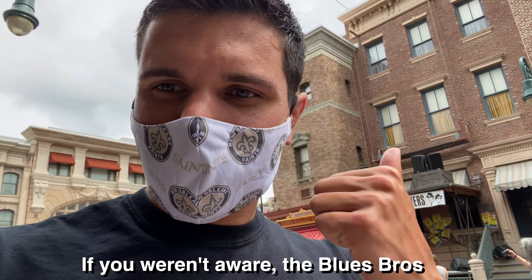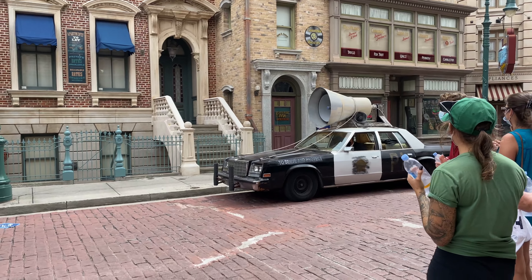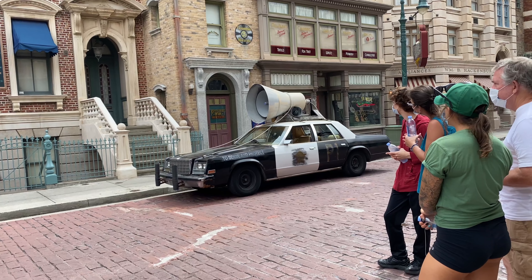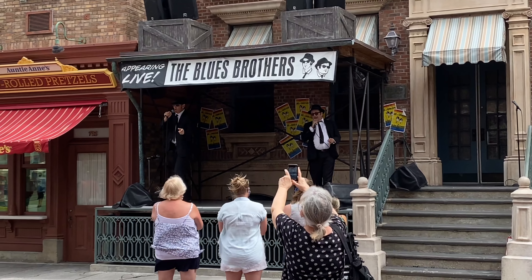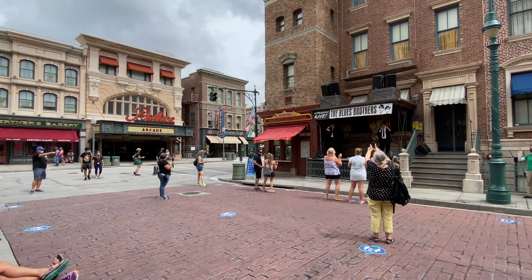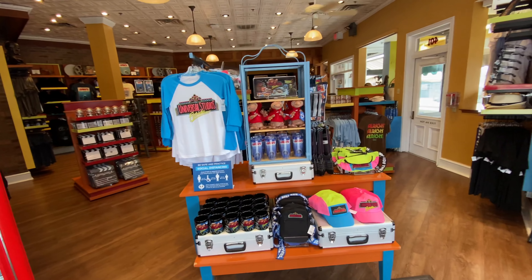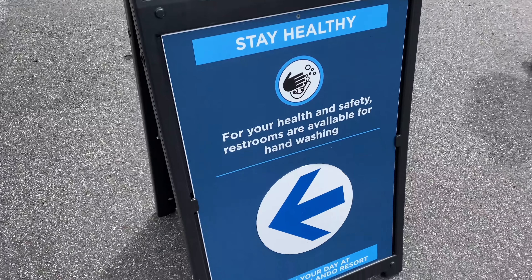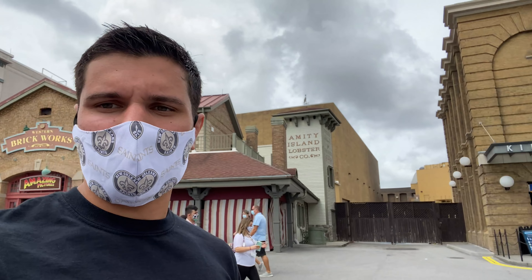The Blues Brothers are the best street show here at Universal Studios Florida. 30th anniversary merchandise lines have signage that tells you where to go, wash your hands, and points you toward the nearest bathrooms — a pretty cool idea to keep people safe.